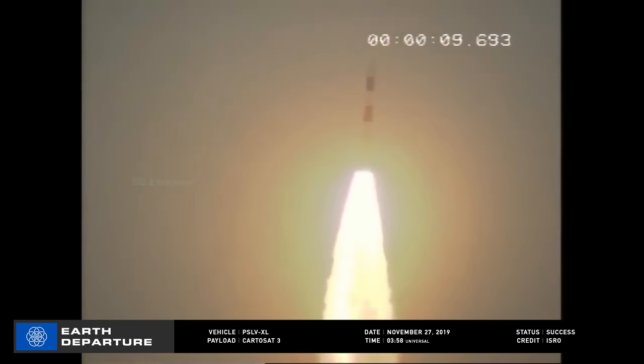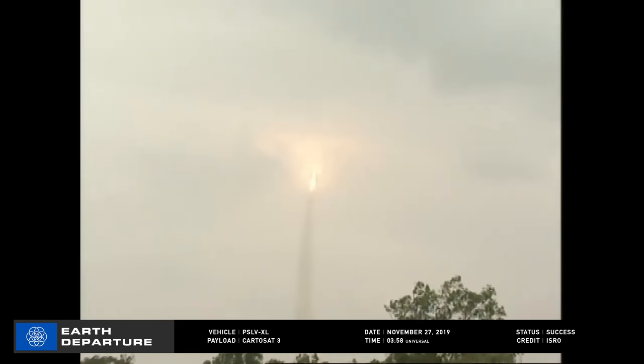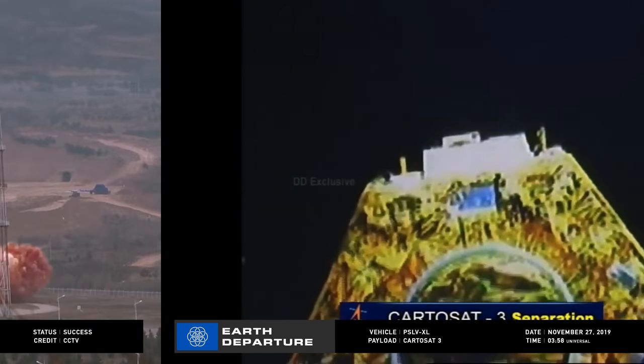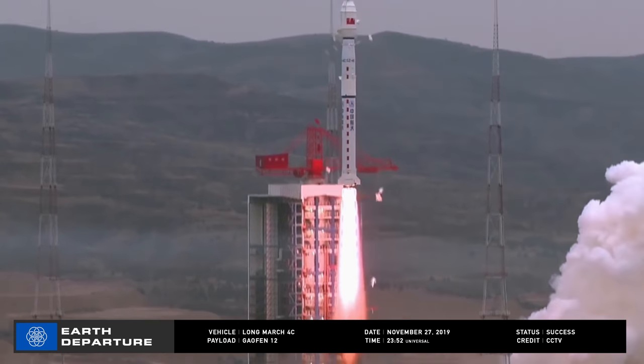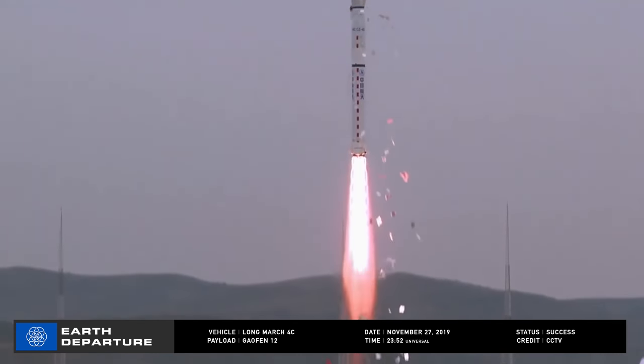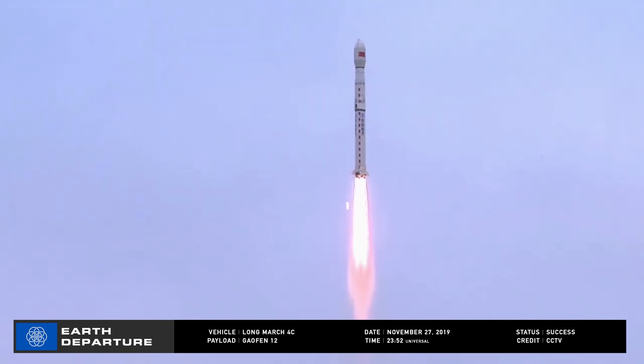Starting in India at the Satish Dhawan Space Center, an Indian Space Research Organization polar satellite launch vehicle lifted off on November 27th at 0358 Universal Time. Its primary payload was India's own CartoSat-3, the highest resolution Earth observation satellite India has developed. Also included were 13 secondary payloads, 12 of which were new SuperDove Earth observation satellites from imagery provider Planet. Back to China, with a Long March 4C setting off from the Taiyuan Space Center on November 27th at 2352 Universal Time, successfully deploying GAOFEN-12, a radar observation satellite providing resolution of one meter or better in all conditions.